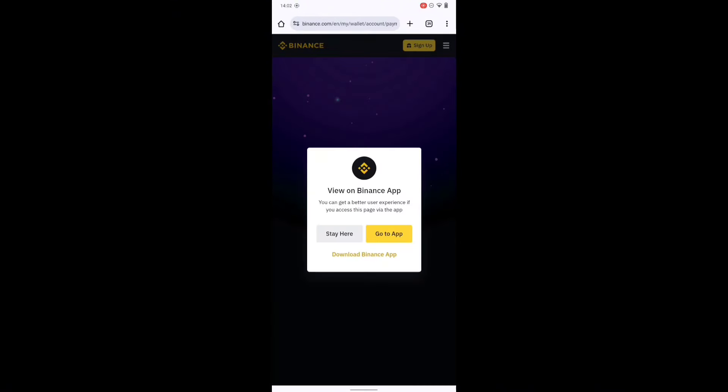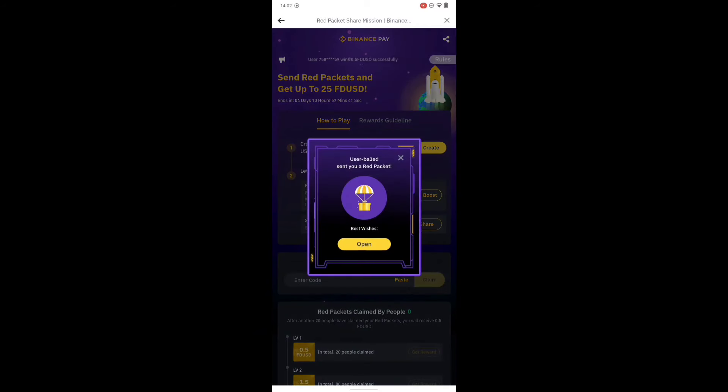Right now clicking claim is going to open Binance on my Chrome browser, but I already have Binance on the app. Wait for it and click on open, go to app. It's going to go ahead and open with my app. Once you open with the app, click on open.